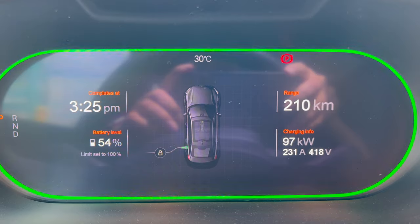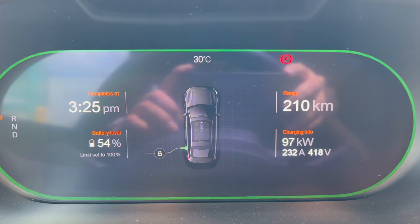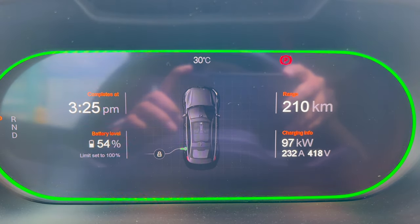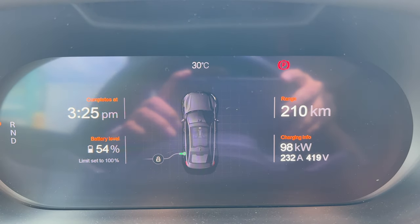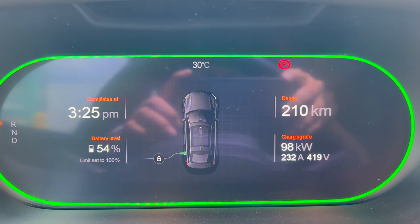So we're up to 54% now — it's been charging for about 12 minutes or so. The charging speed is 97 kilowatts. And the range has actually gone up almost 100 kilometers in that amount of time, in about 10 minutes or so.